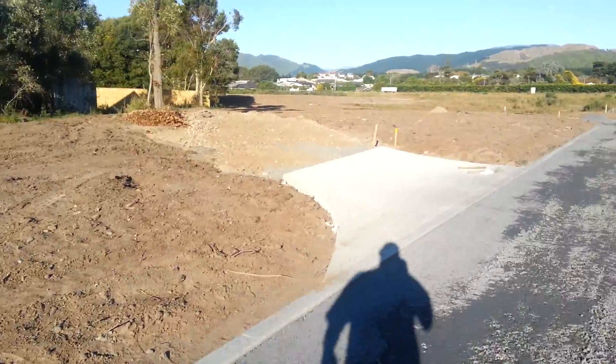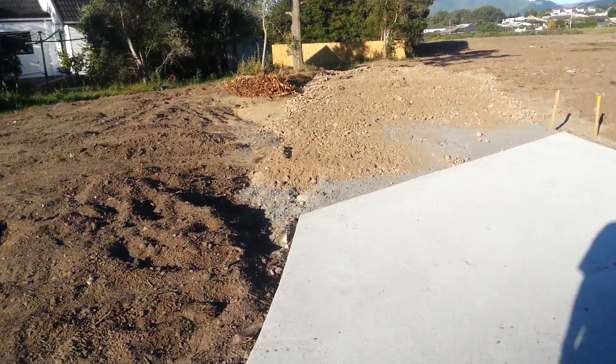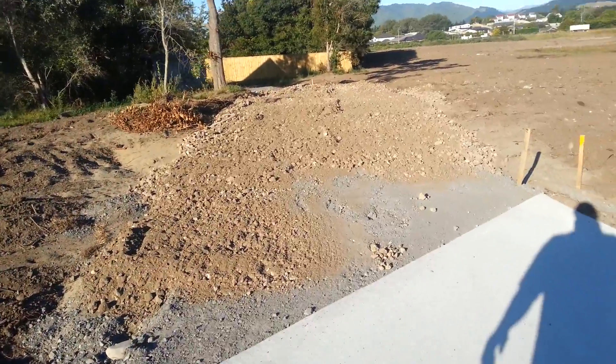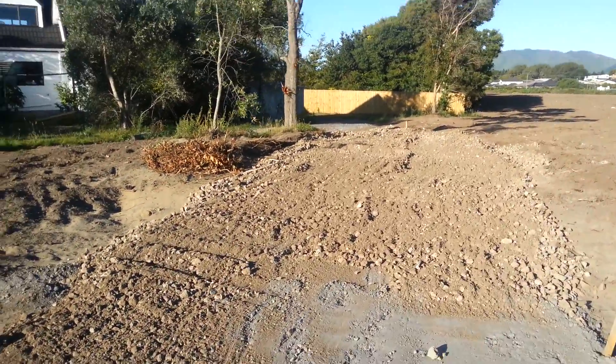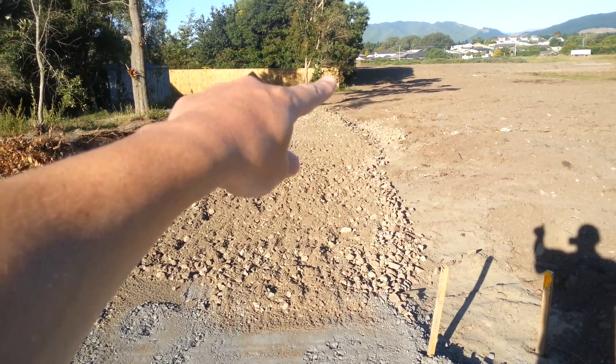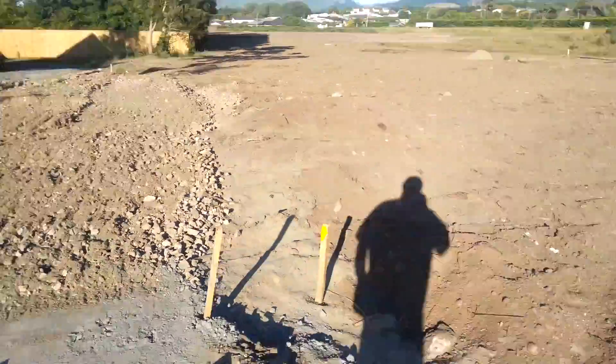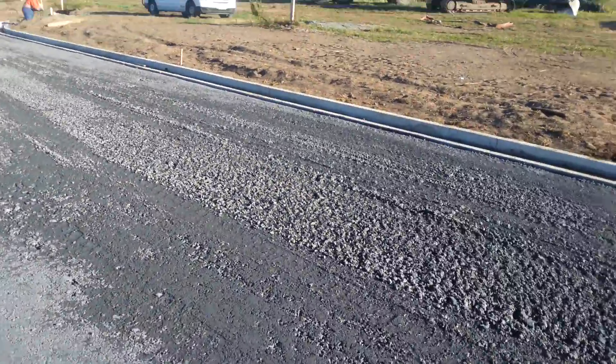There's some more base course here around our driveway. Our driveway comes up and you can see that it follows the boundary of the property from that peg up to the corner of the fence, and the driveway goes up through there. So that's coming along nicely, which is good.